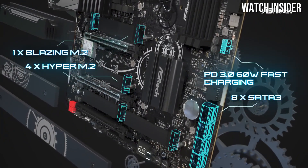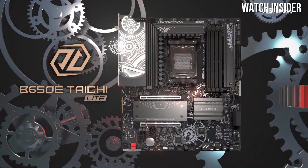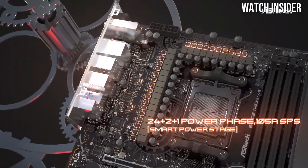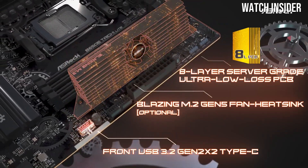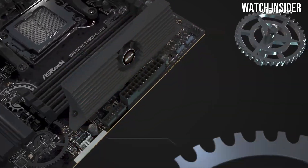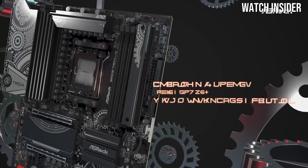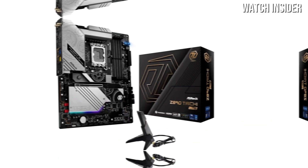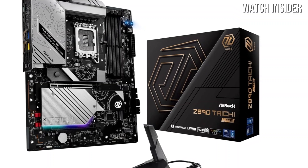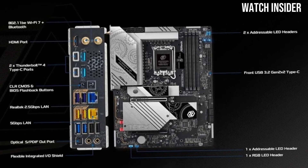The motherboard boasts an impressive power delivery system with a 16-phase VRM design that provides stable power even during intense workloads. This means you can push your CPU to its limits without worrying about overheating or instability. In terms of connectivity, the ASRock Z890 Taichi Lite does not disappoint. It comes equipped with multiple M.2 slots for lightning-fast SSD storage, USB 3.2 Gen 2x2 support for rapid data transfer, and Wi-Fi 6E for faster speeds and improved network reliability.